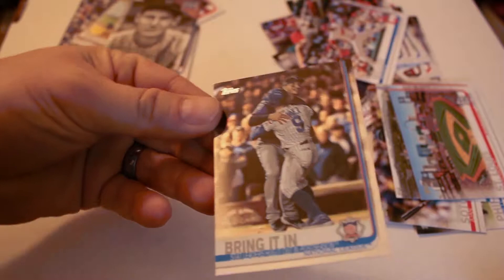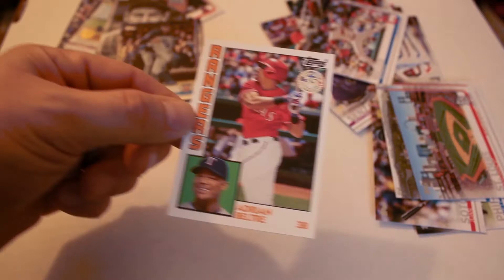Greatest Moments Ted Williams. Bringing it in — Javi Baez refractor card. It's a nice-looking card there. Adrian Beltre 35th Anniversary.